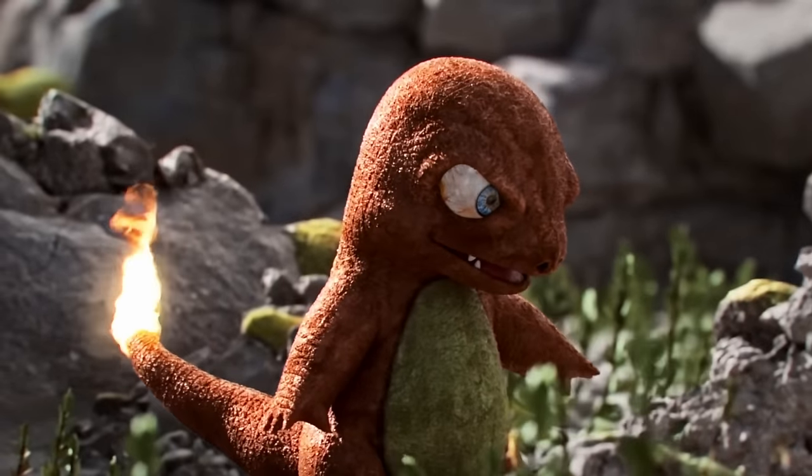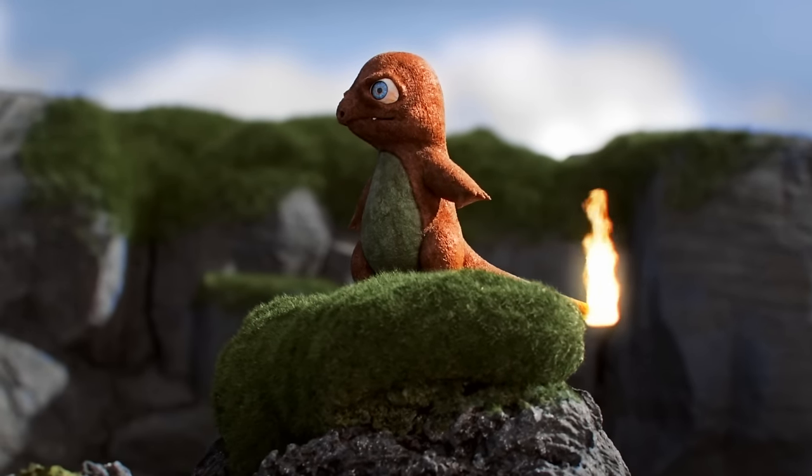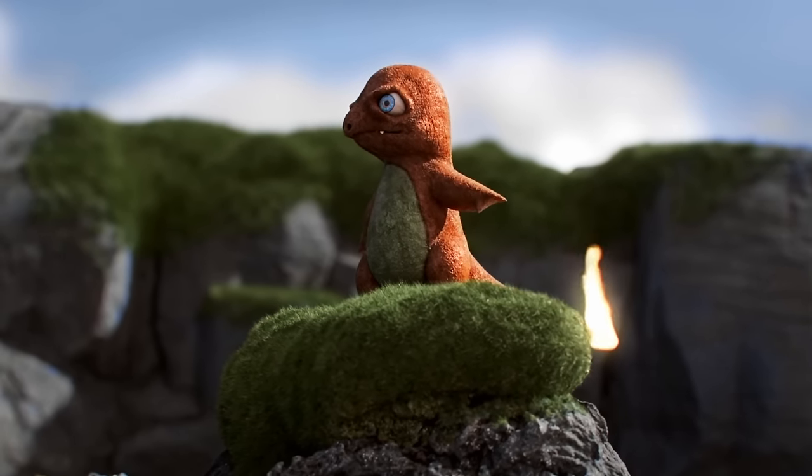Even with that change, it still retains some of its dragon-like appearances and moves. Charmander is a fascinatingly unique Pokemon, and if you're a new trainer, then we can guarantee you that Charmander will be one of the greatest partners you will ever have.